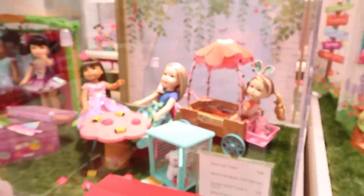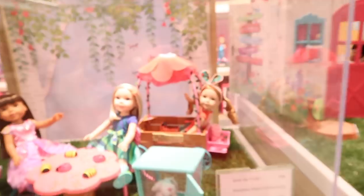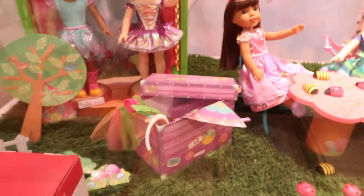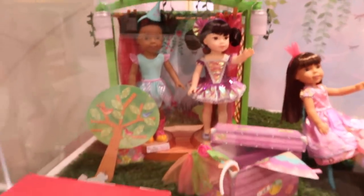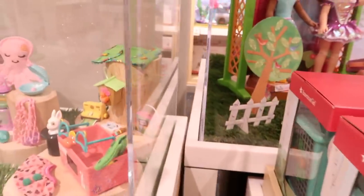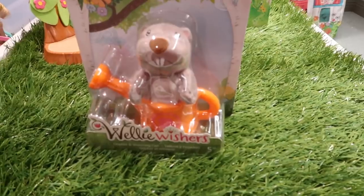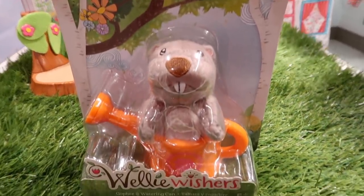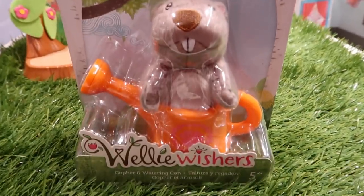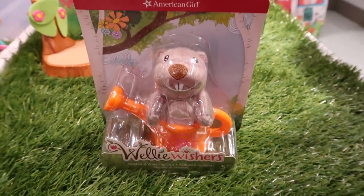Another WellieWisher display — I had to show you. There's the wagon — I love that wagon. The dress up trunk comes with all sorts of dress up accessories. The bunny hutch. And check out all these cute accessories as well. We found the little gopher from WellieWishers. He's sitting in a little watering can and he is adorable — so he's going to be added to the pile coming home.